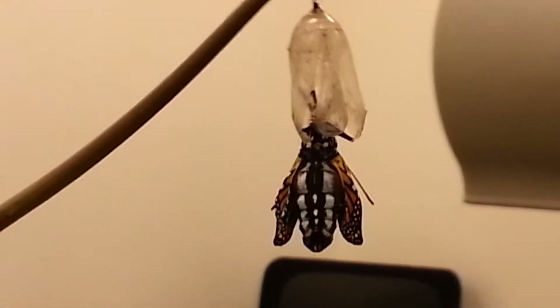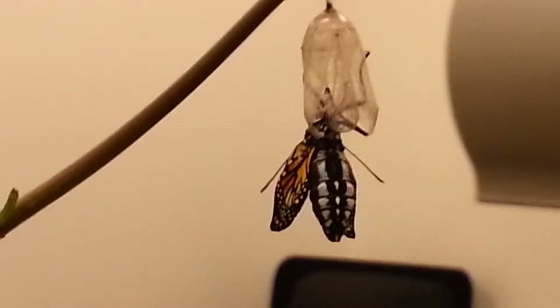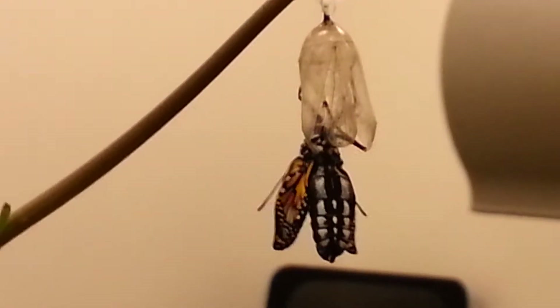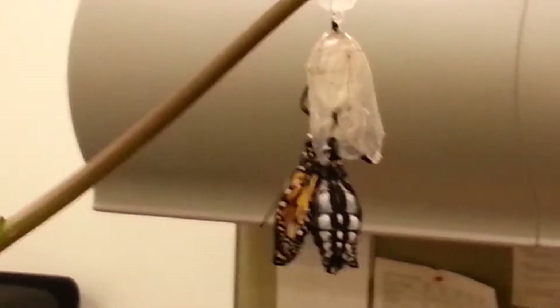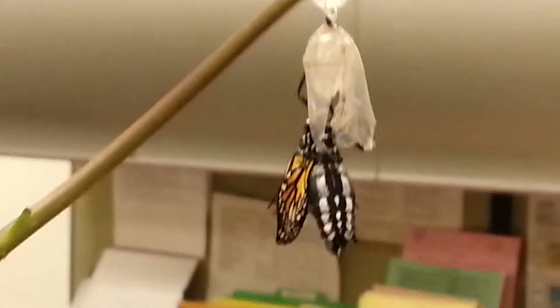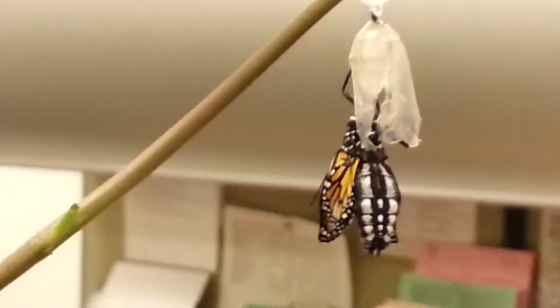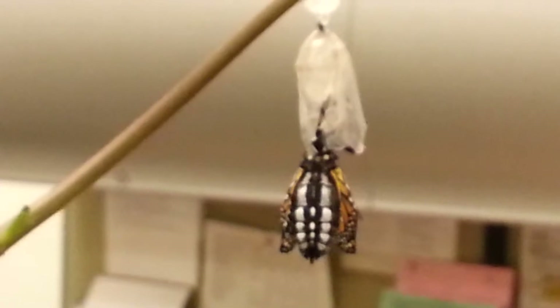Oh look at it, it's like getting used to its new environment. It needs to crawl up so it can hang on to something. Wow, all you had to do is move it, huh? I know, I liked it — that is so cool!